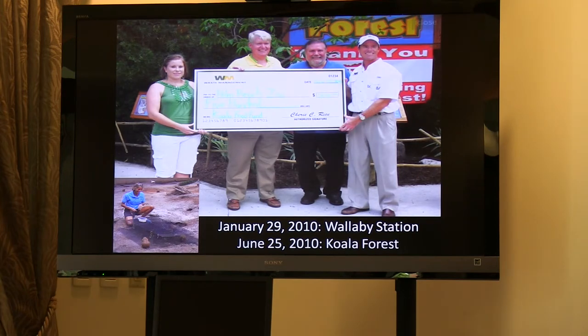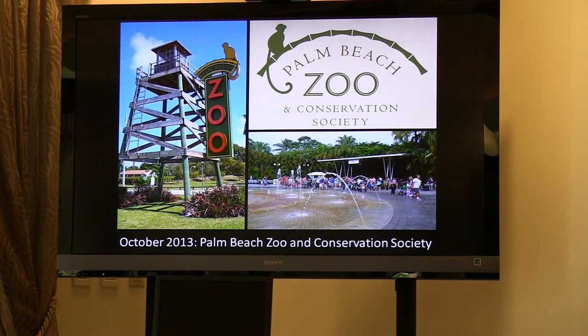On June 29, 2010, Wallaby Station opened — a redevelopment of the Prairie Dog exhibit that originally opened in 1994. Then on June 25, 2010, Koala Forest opened, a redevelopment of the zoo's petting zoo. And finally, in October 2013, the zoo changed its name to the Palm Beach Zoo and Conservation Society to better reflect its mission of inspiring people to act on behalf of wildlife and the natural world.